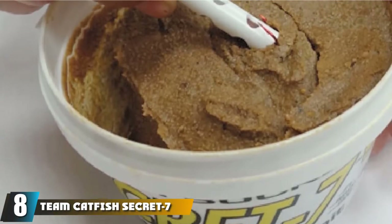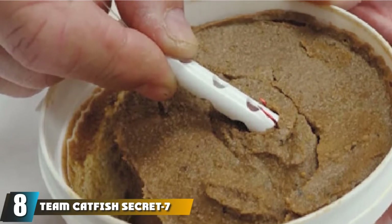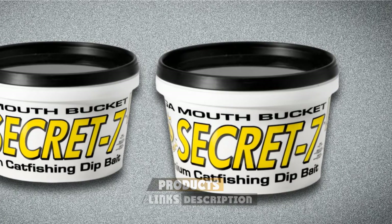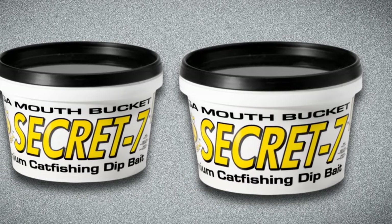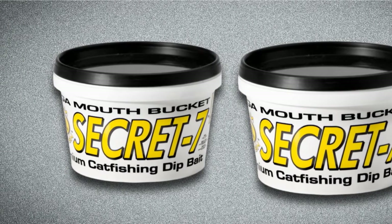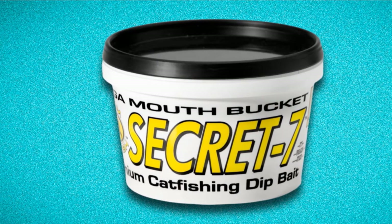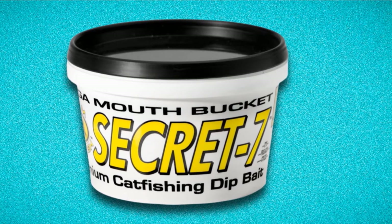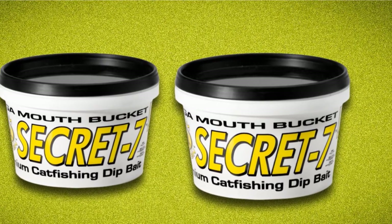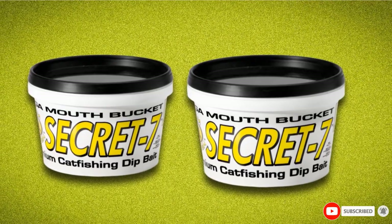The number 8 position is held by Team Catfish Secret 7 Dip Bait. Catfish have incredible capacities for taste and smell, so anglers rightly target them with scent-heavy baits. Dip baits such as Team Catfish's Secret 7 can be used with any catfish bait, including specialized catfishing tubes with sponges meant to soak up the scent. Pair it with a specialized dip bait hook, tube bait, or other catfishing baits such as chicken parts or other lures.